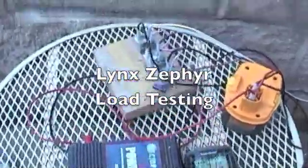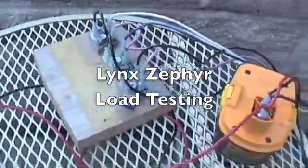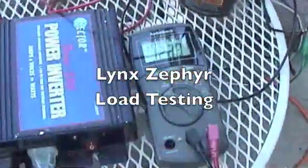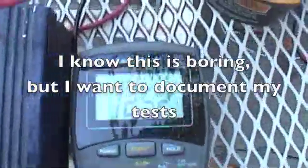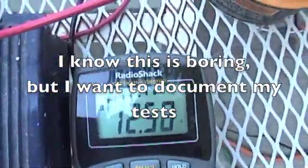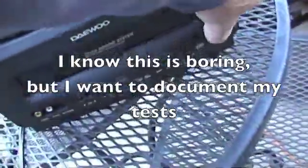Alright, so we've got the rectifier circuit coming from the turbine, a little battery, my volt meter — we are at 12.54 — and the inverter. I'm going to turn the TV on and watch some Star Wars.